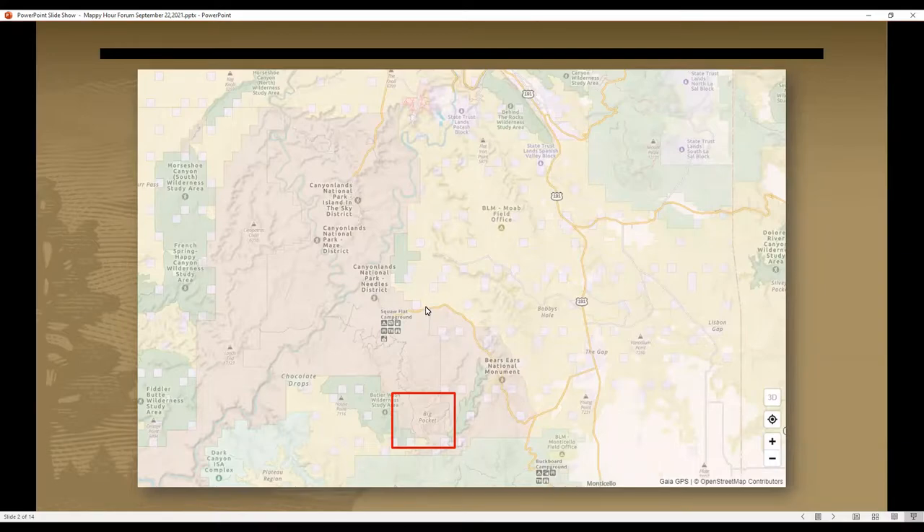People come to Canyonlands for a lot of different reasons, but one of the main reasons is for the immense and incredible opportunities for hiking in the backcountry and backpacking. We see a lot of hikers and backpackers. We get quite a few four-wheel drivers that utilize the rugged four-wheel drive roads through the park. We also see some climbers and canyoneers, but by far the vast majority of people going into our backcountry are looking to hike.